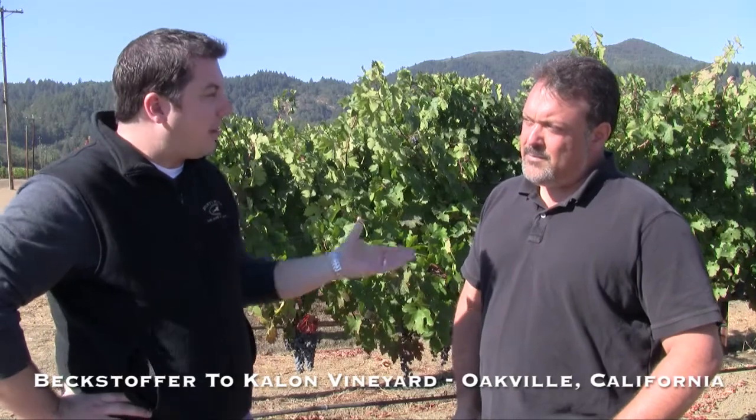Stefan Matalich here with Bounty Hunter Rare Wine and Provisions in Napa. I came out to Toclon Vineyard today with our winemaker Tim Milos to check on how our fruit was doing for the Justice Wines. Tim, why don't you tell the folks where we're at?